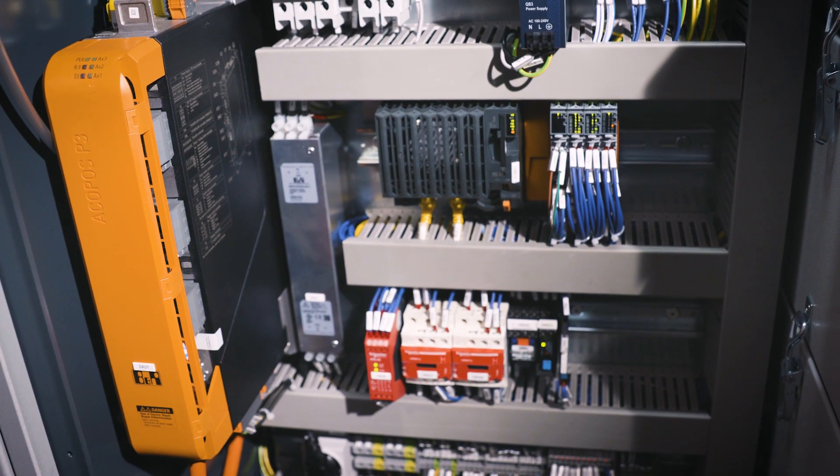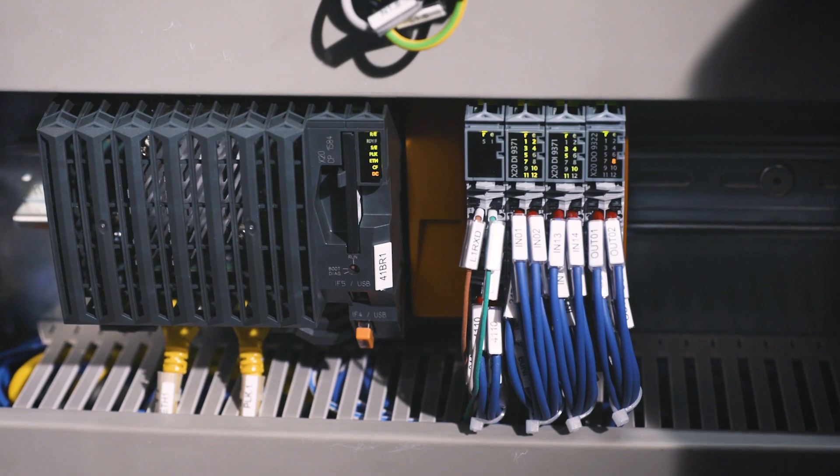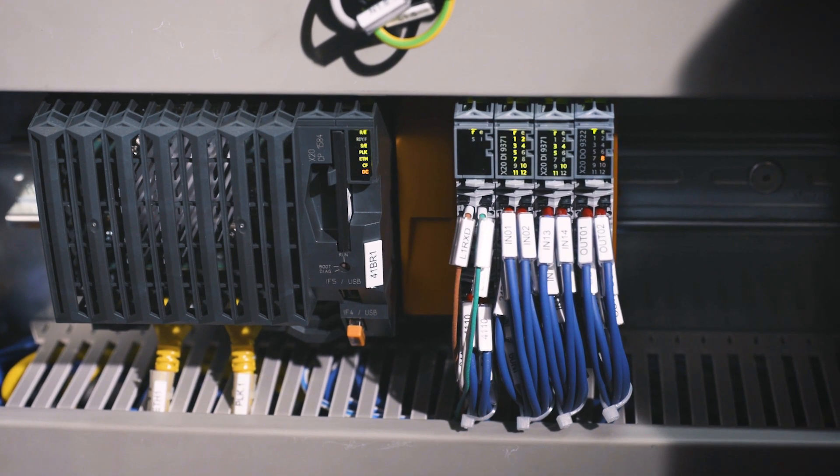At TecTechnologies we attribute great importance to the reliability, robustness, and safety of all the components we use. We have been working with B&R for a long time because they fulfill and share the same values as us.